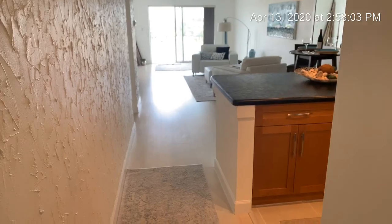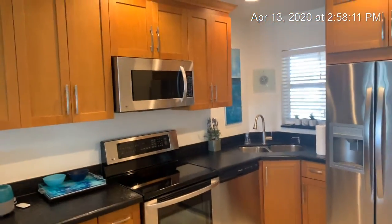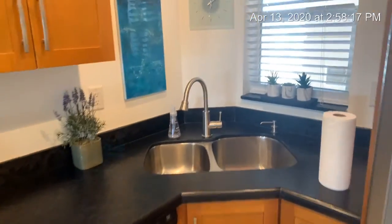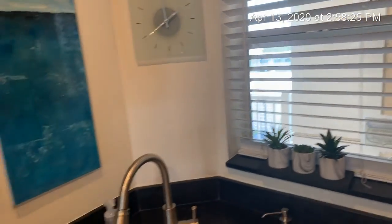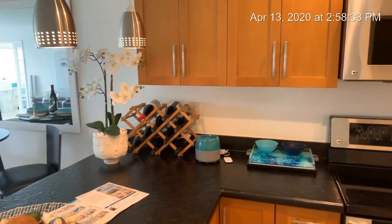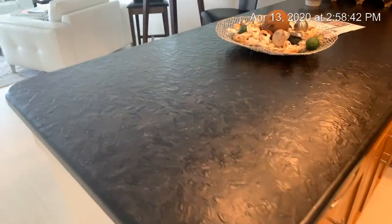It's two bedrooms, two baths, and we have an all-open kitchen with Italian custom kitchen cabinets from Tobazio, all stainless steel appliances, and you have a window in the kitchen, which is really awesome. You can see the condos on the beach — that's how close you are to the beach. The countertop is just really amazing; it's a poured stone, also all custom-made.